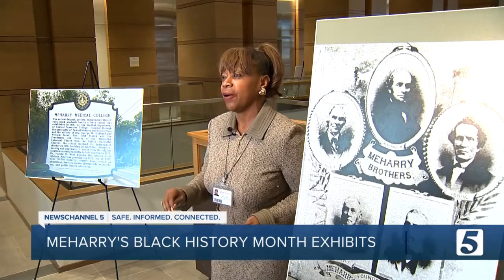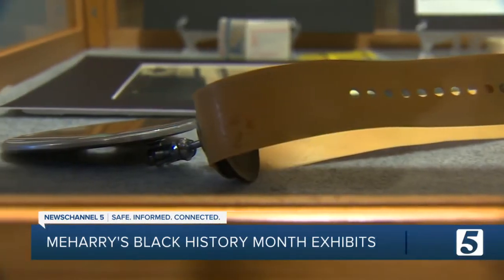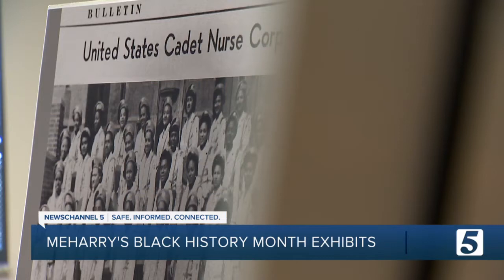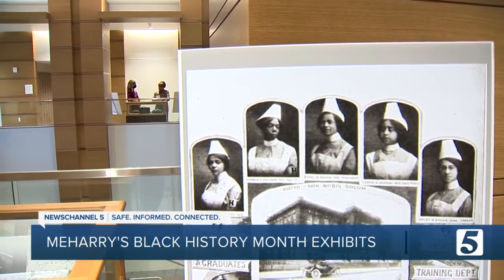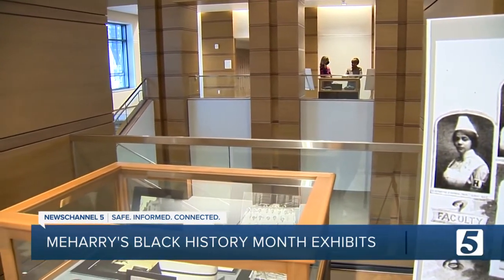Most of us know Meharry and Dr. Hildreth just based on all of our COVID activities and service to the community. Help people learn a little more about a college that's made a big difference — that is the goal. The stories are remarkable. I always say it's the substance movies are made of. Hannah McDonald, News Channel 5.